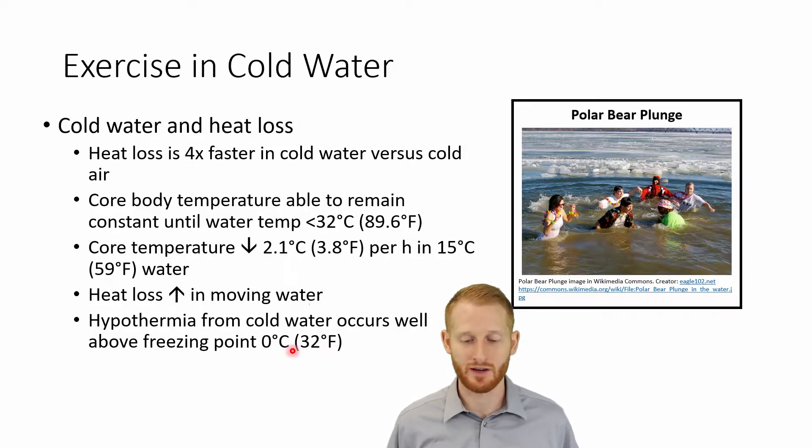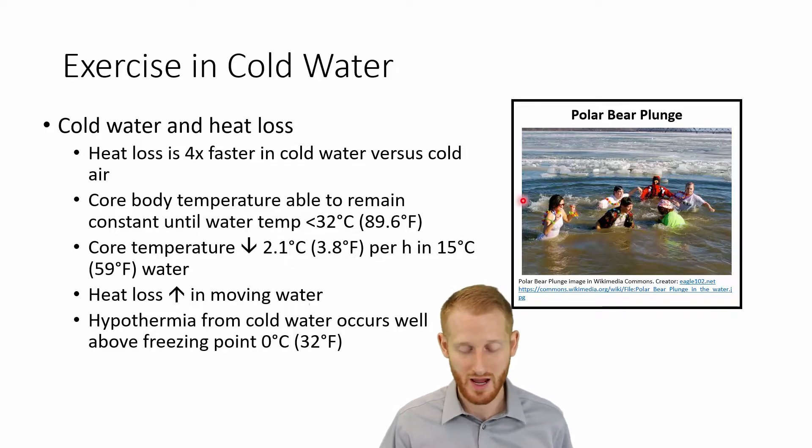When going out into a cold environment, you definitely want to try to stay dry. Water is going to pull heat away from the body about four times faster than air. So if you're doing something like a polar bear plunge, you're going to feel that cold a lot more than if you were on the shore completely dry. If the water temperature is less than 32 degrees Celsius (89.6°F) — which is pretty warm water — once it gets below that, our bodies are no longer able to maintain core temperature if you're in that water for a long time without some sort of protective gear. Most swimming pools are going to be colder than this.